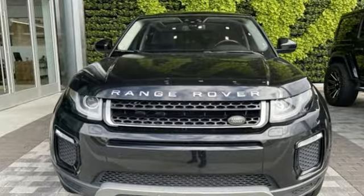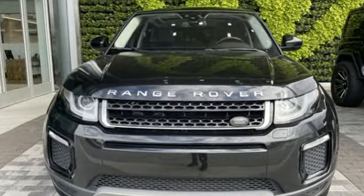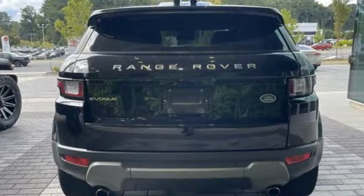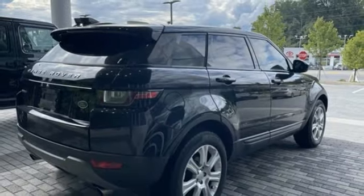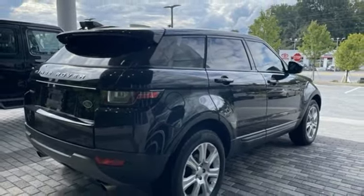The Car Connection reports that Evoque models are powered by a 240-horsepower, 2-liter turbocharged 4-cylinder engine that provides plenty of pep and punch for tasks ranging from trails to back roads and high-speed passing.